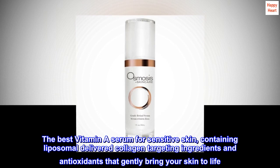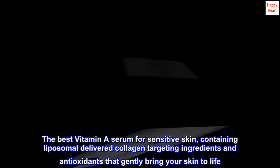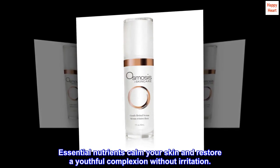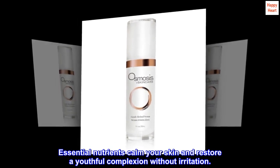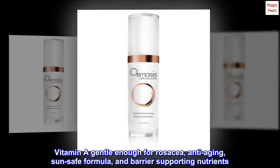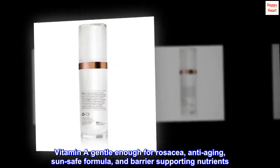The best vitamin A serum for sensitive skin, containing liposomal delivered collagen targeting ingredients and antioxidants that gently bring your skin to life. Essential nutrients calm your skin and restore a youthful complexion without irritation. Vitamin A gentle enough for rosacea, anti-aging, sun-safe formula, and barrier supporting nutrients.